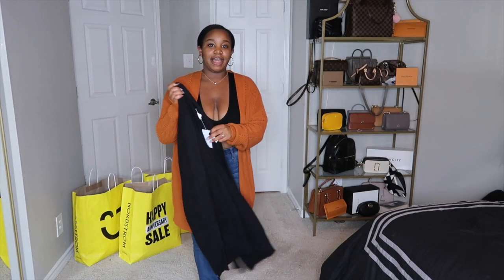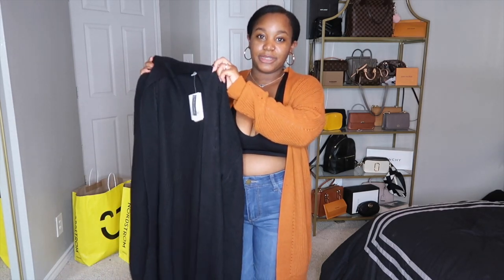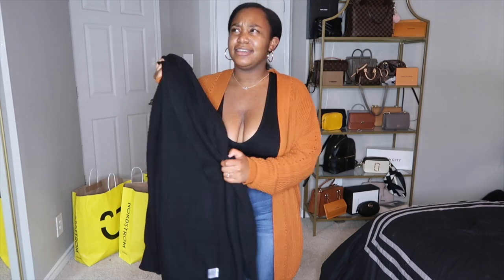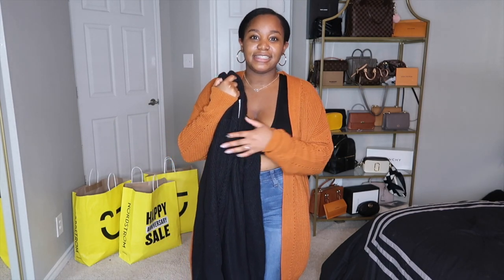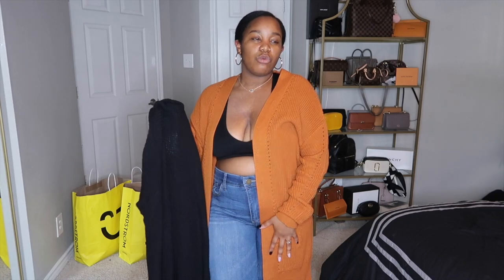I picked this up in black as well — it's the same exact sweater, just in black. They have this cardigan in about four or five different colors. Of course they have the basics like black, cream, and gray, and then they also have this orange and a green color that's really pretty as well.